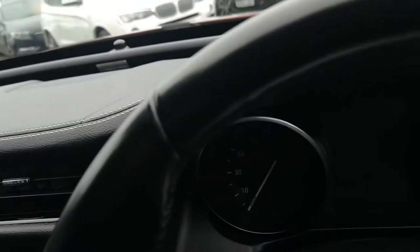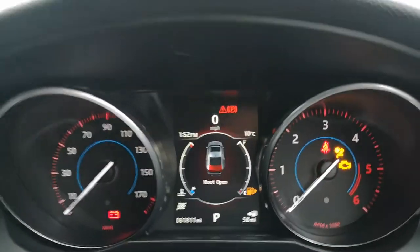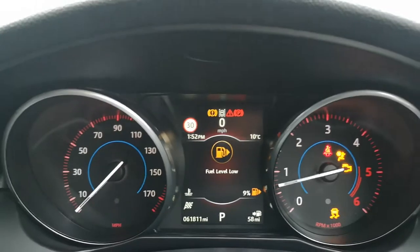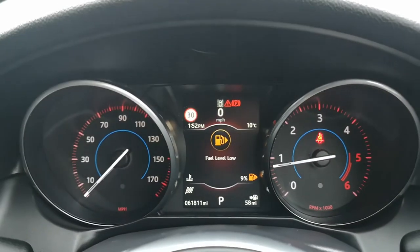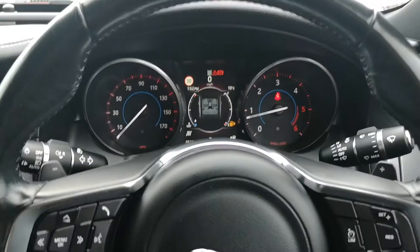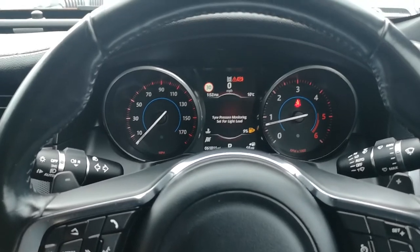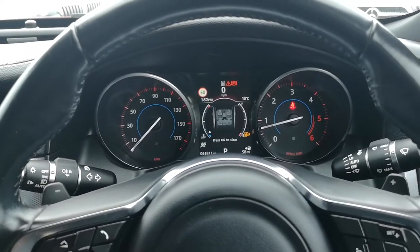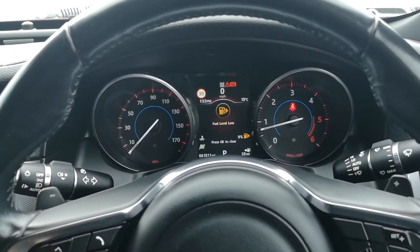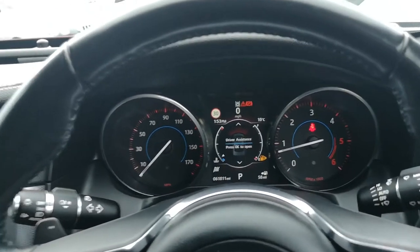So we'll turn her on. You can see that the boot is open, which is absolutely fine — I just haven't shut it down properly. You can click on the buttons here, and that brings up your different menu. Panning out, you can now see that on here I can change down through all the different menus.